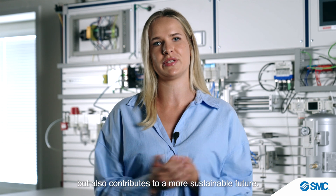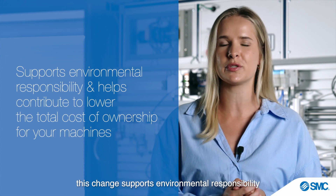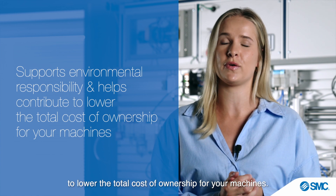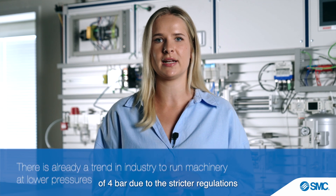This adjustment not only significantly improves your energy efficiency and cuts cost, but also contributes to a more sustainable future. As we all work to protect our planet for the long-term future, this change supports environmental responsibility by reducing CO2 emissions and helps contribute to lowering the total cost of ownership for your machines. Some leading manufacturers are already adopting the standard working pressure of 4 bar due to stricter regulations and the push for a more sustainable industry.